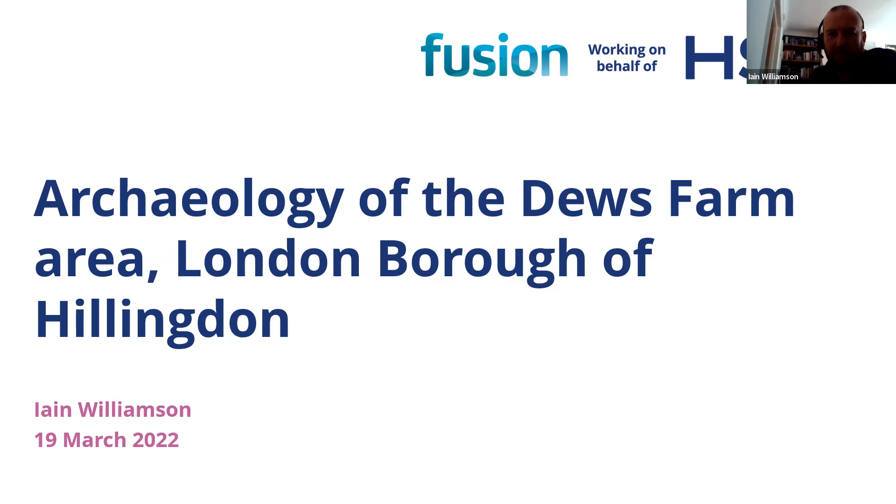This is the southernmost of our sites at the very start of our route section. We call it Dews Farm, but it actually covers a 30-hectare area. We're located just on the eastern side of the Colne Valley, just northwest of London, about three kilometers north of Uxbridge.